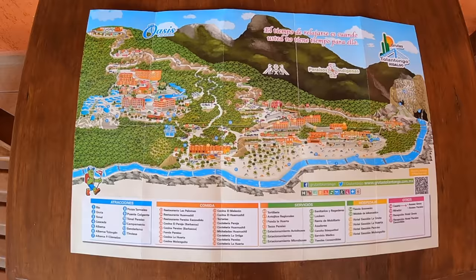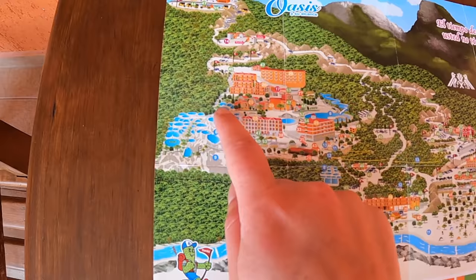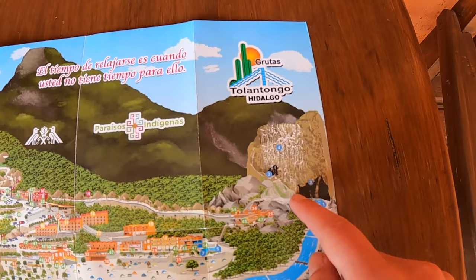I love visual references so I wanted to show you a map of the entire place here at Tolentongo. This is the hotel we are staying in right here - Paraiso Escondido - which is next to all of these pools. You can see the zip line right here that takes you over to more hotels. Down here by the river is some camping. If you take this walkway over here, this is where the grutas are - the caves, the tunnel, and the waterfalls. And down here is that famous blue river. Another big tip: they only take cash here in the entire place. Cash is king so make sure to stock up on it before you arrive.